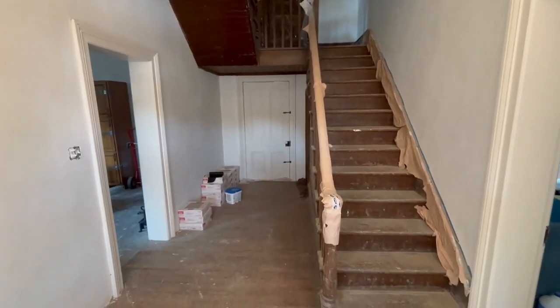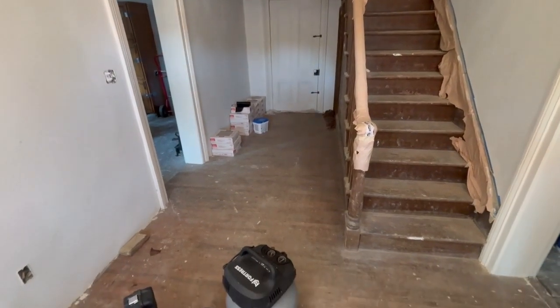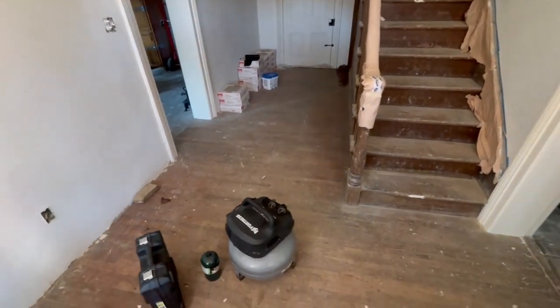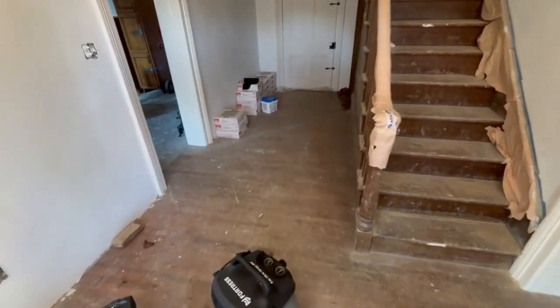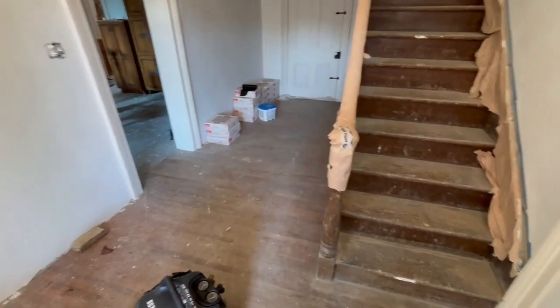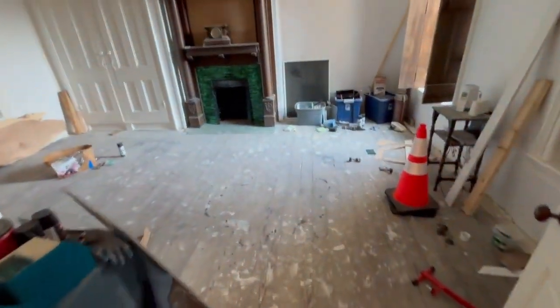It's been a couple of months since I've done an update of the house. Things are progressing. We're starting to think about flooring. This floor is getting torn out today or tomorrow, and we'll be refinishing the subfloor that should look just like this, which is the original floor in all of the rooms.